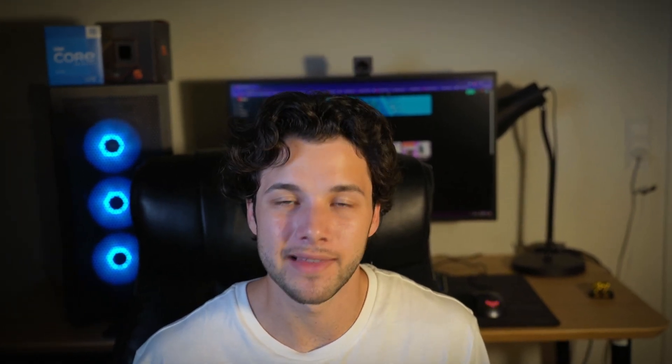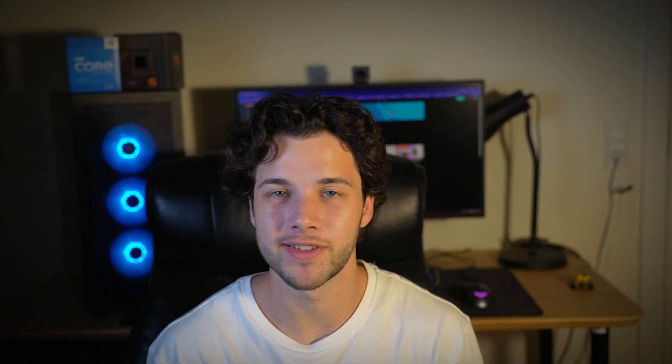If you need my personal PC help, that's going to be the top link in the description. Thank you guys for watching, thank you for the support, and I will see you on the next one.